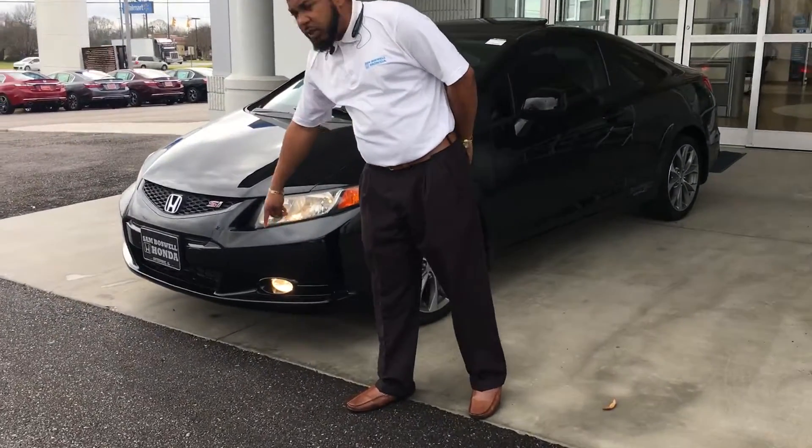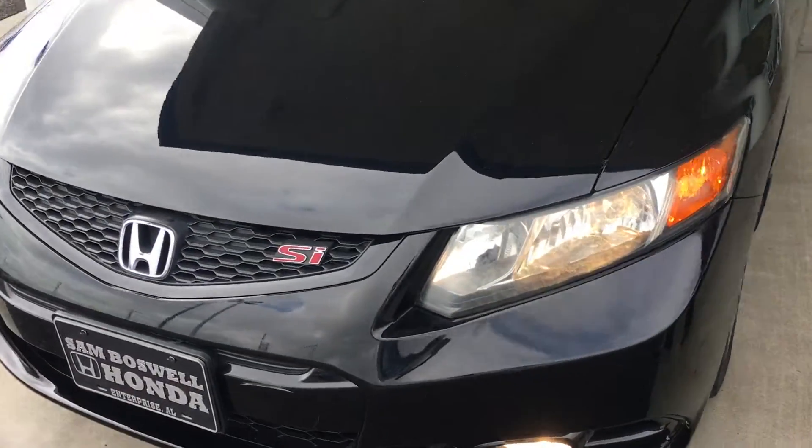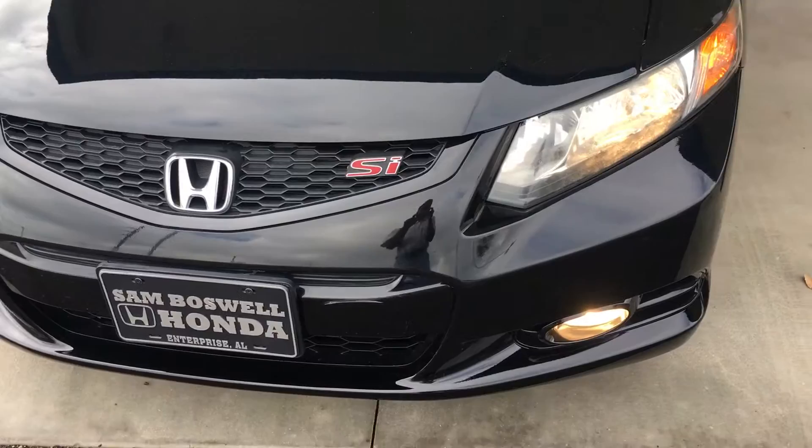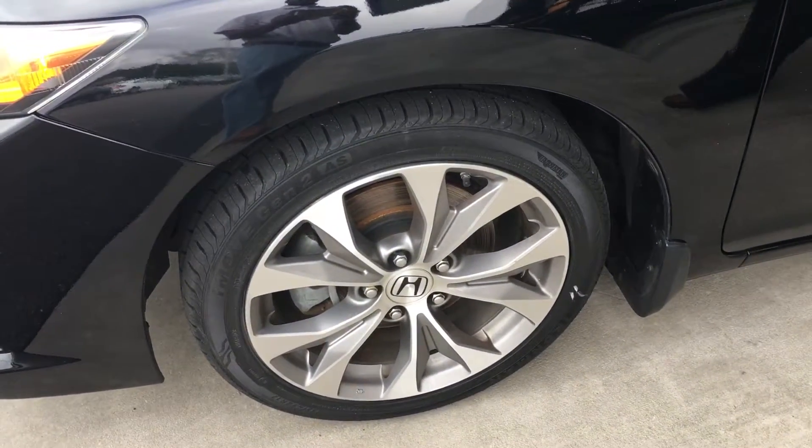You have your automatic headlights with your fog lights here. Your Si badging. You've got your alloy wheels over here on the side. This vehicle does have four brand new tires on it as well. And you have your power sunroof at the top.